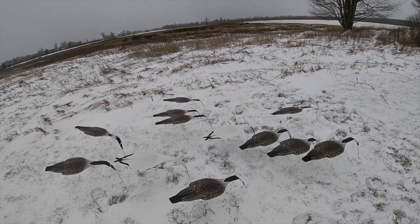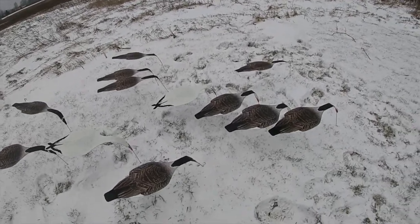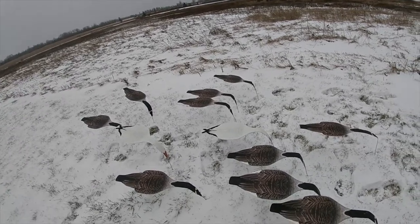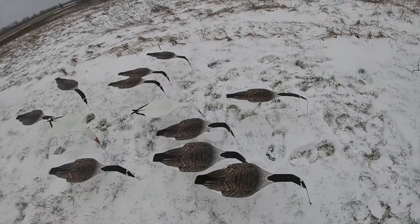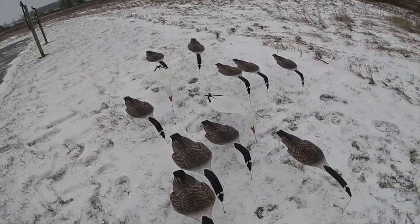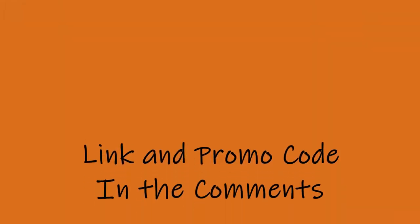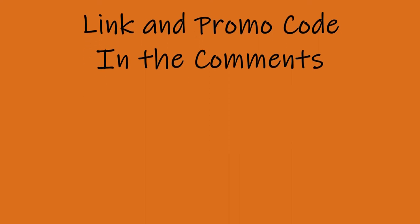If you're interested in getting into these, feel free to hit us up at Wild Ridge Outdoors — we're on Facebook, Instagram, or comment on the YouTube video and we'll be glad to answer any questions. Visit top-down decoys at topdowndecoys.com. We'll be glad to see you guys.